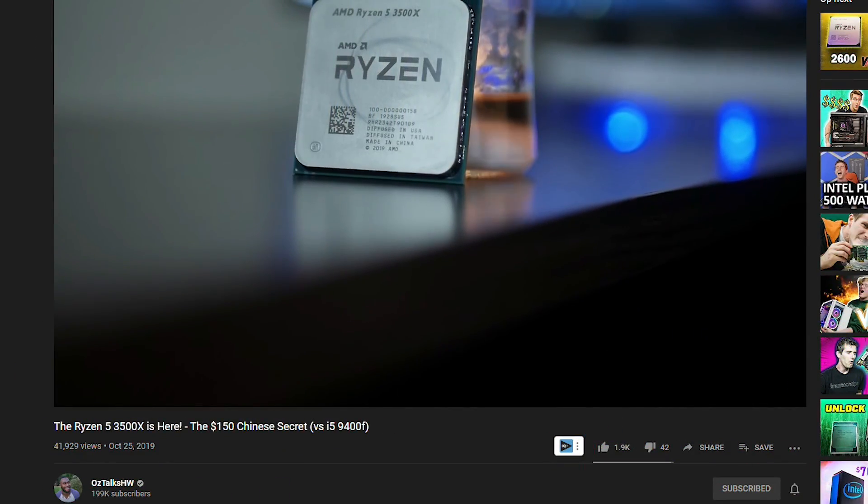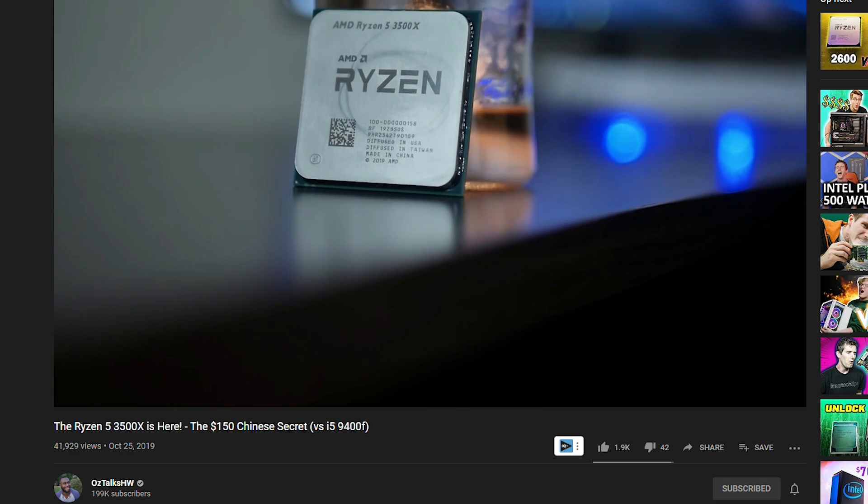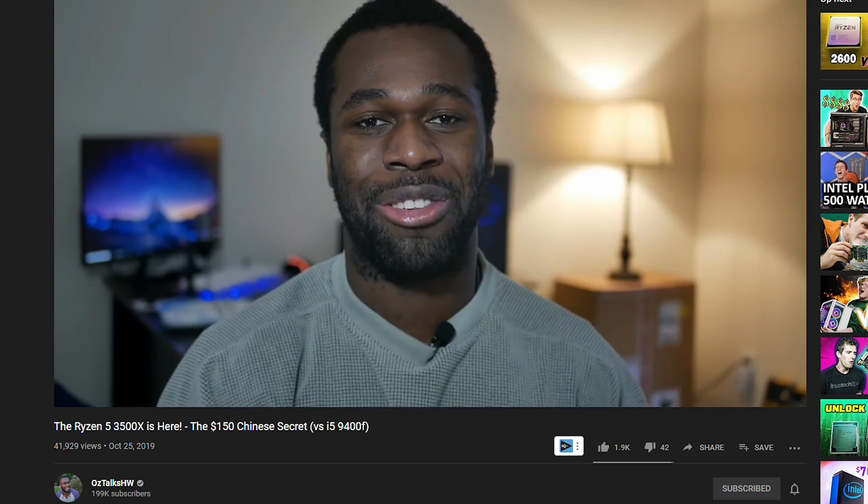First, some honorable mentions. I want to shout out the Ryzen 3500X — a China-only processor found in OEM systems, which you could previously buy through AliExpress for about $150, but that's been shut down. I do have one here, so I got lucky on that. I also want to give a shout out to the Ryzen 2600, which isn't on this list thanks to our first processor.